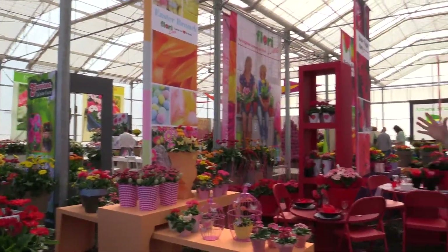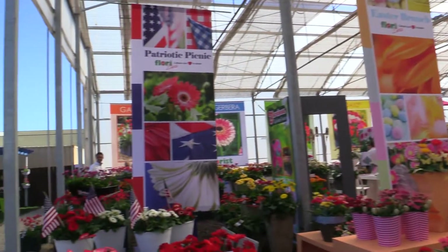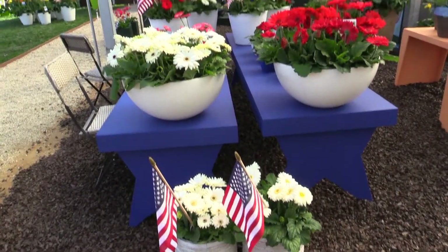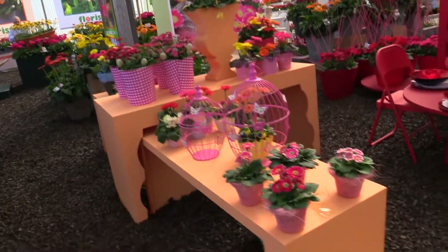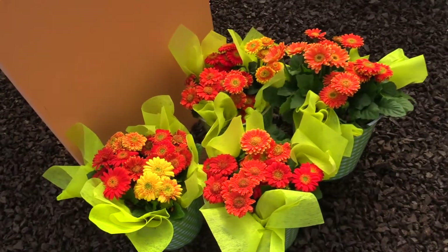I love that even though they've only got one product here — Gerberas — they are giving you so many ideas for how to promote them. Like a patriotic picnic with red and white ones, some flags, and blue tables. Or Easter is coming very quickly — it's probably already passed by the time you've watched this video. But look at the pretty display they have here, and a couple of new ones.